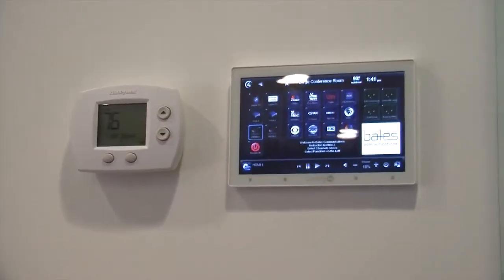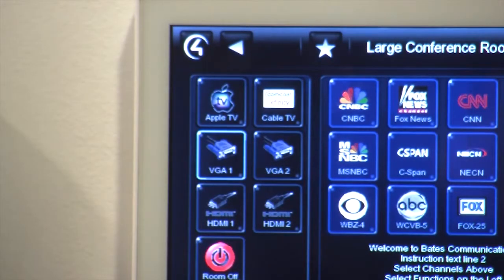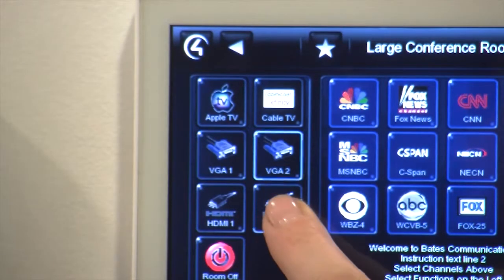This system has been a great improvement for us — having the meeting just start quickly and not be bogged down with 15 minutes of trying to get the technology to work. It's easy to use, with Control4.